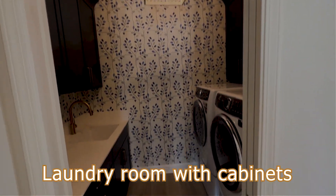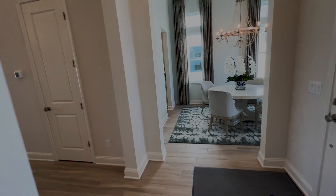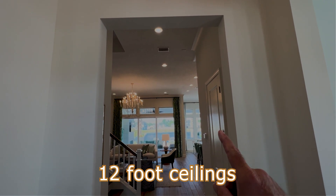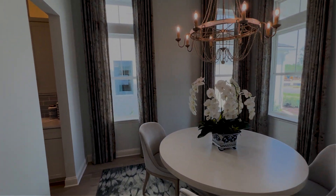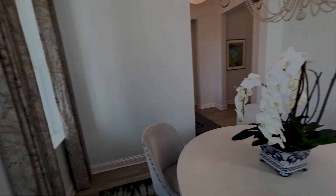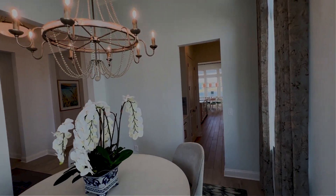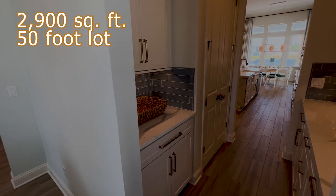Light fixtures and windows throughout. Laundry room with cabinets and a laundry sink. You need to notice there are 12-foot ceilings here on the first floor. This is a flex room which can also be built as a bedroom, should you choose that structurally among the options available. This home is 2,900 square feet on a 50-foot lot.